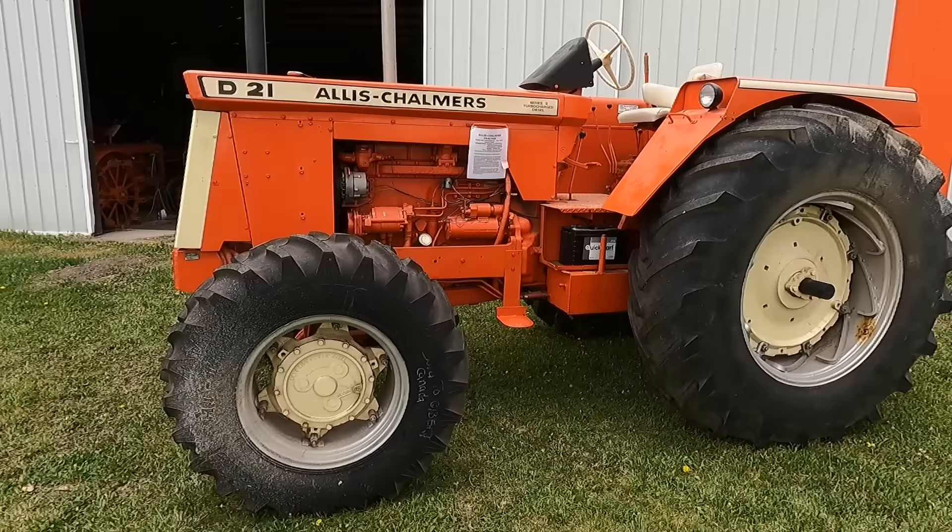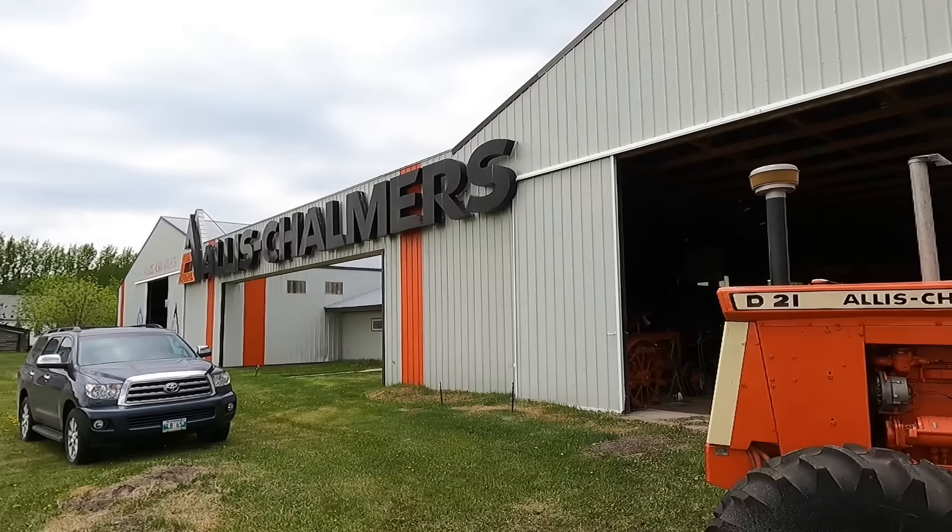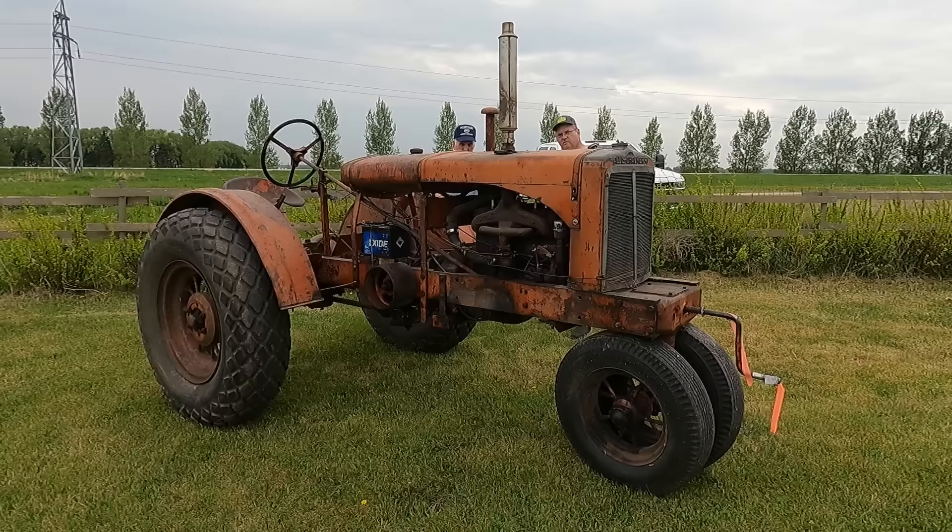Also, it is the 60th anniversary of the development of the D21 tractor, which is this guy right here. Now this is a unique one. There's another one in this museum with a regular configuration, but this one had a front wheel assist, which was very rare. We will check out the pieces and see what we can find out.